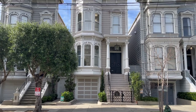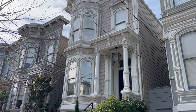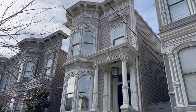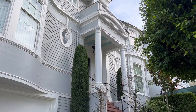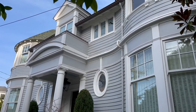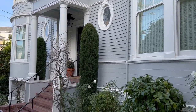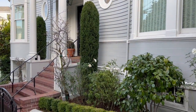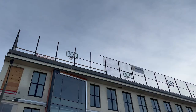Pac Heights is also known for its filming locations. You might recognize this house from the TV show Full House. The area has been used for movies too — this house was used in Mrs. Doubtfire, and it's not just houses either. This rooftop basketball court was used in The Princess Diaries.